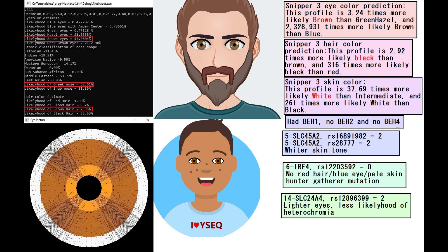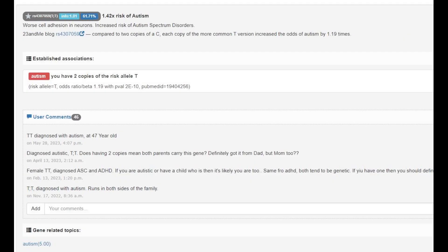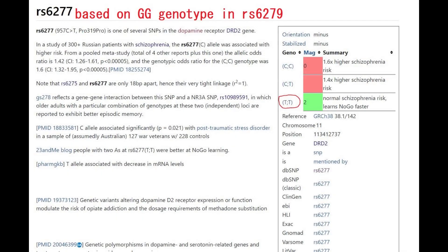He had some variants in SLC45A2 for lighter skin tone. He's actually got two derived variants in the main variation of SLC4A4. The implications of this genotype are lighter colored eyes and less likelihood of heterochromia. He's got a very unfortunate genotype in the A2M gene, which increases the odds of Alzheimer's. He's got a genotype which leads to worse cell adhesion in neurons and autism. He's also got the no-go learner mutation in NRXN2's pro-frenatine pro variation, figured out by imputing his genotype based on a nearby SNP, RS6279.